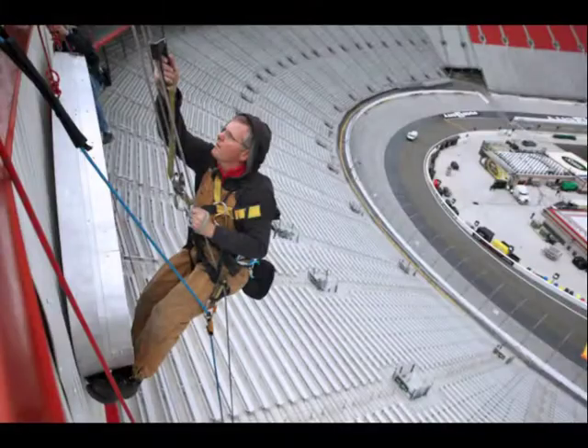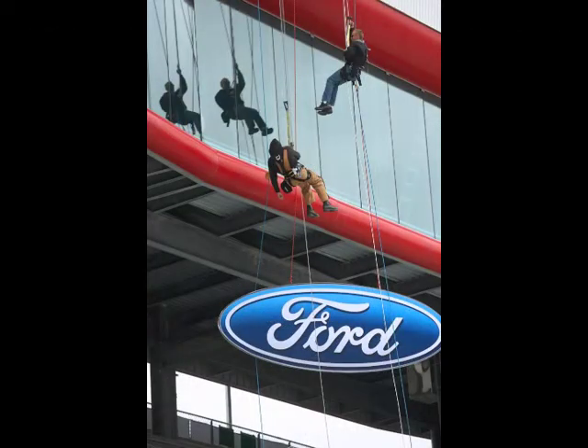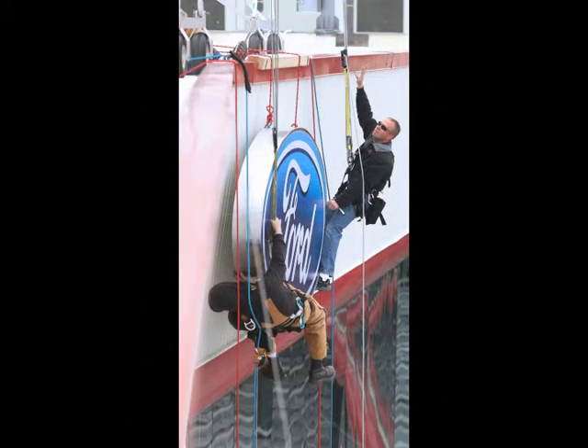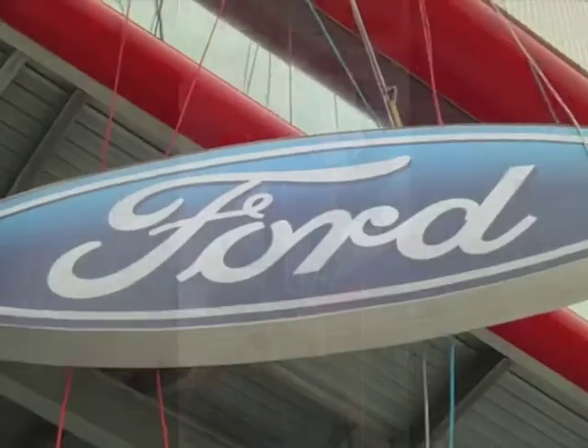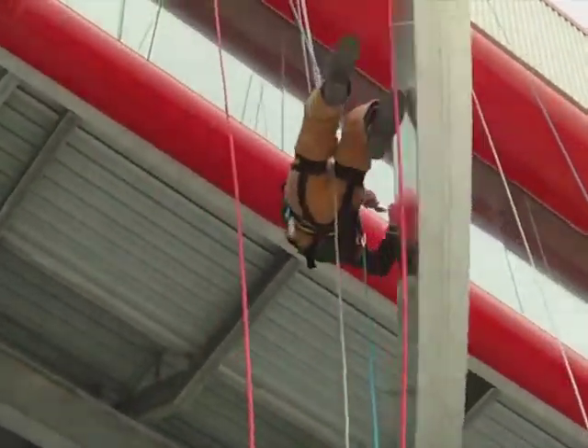I used to be scared of heights but it seems like the more you do it the easier it gets, and as with anything it's sort of an adrenaline rush and you sort of get to like that feeling. Being able to do something that not everybody gets to do, try new things, push the envelope a little bit, and get out on a beautiful day and hang out.